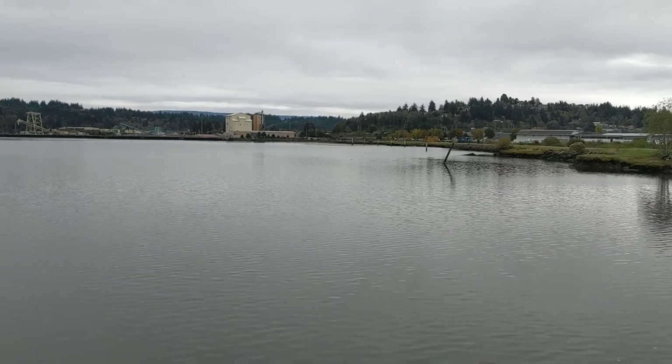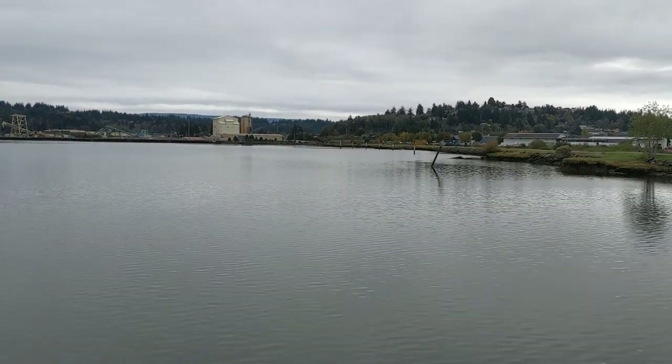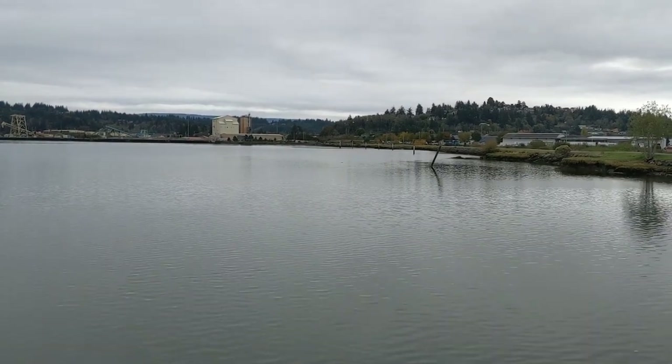Over there? Yep. Way over there. Yeah, that's him. Wow, he's in pretty close to the shore over there.